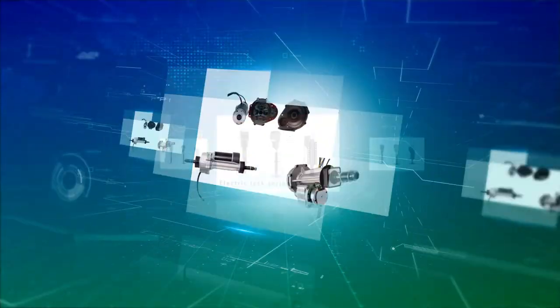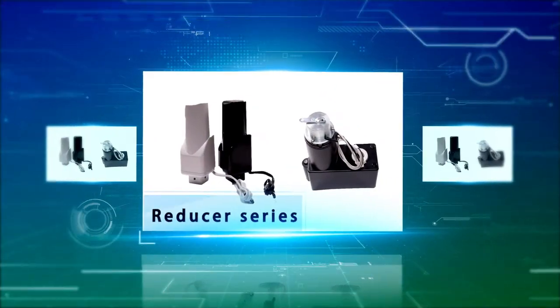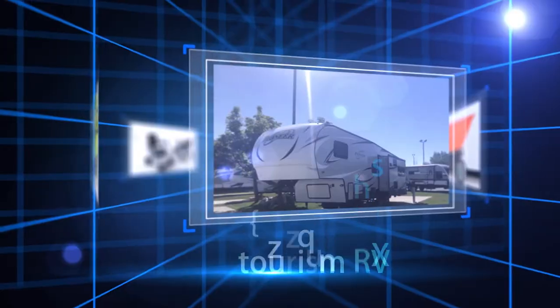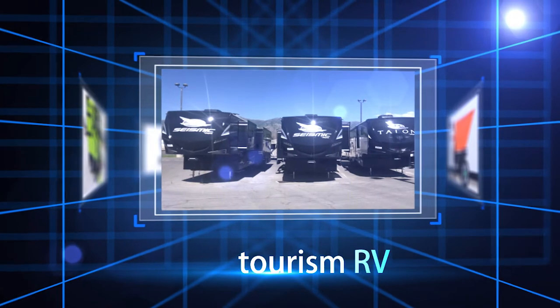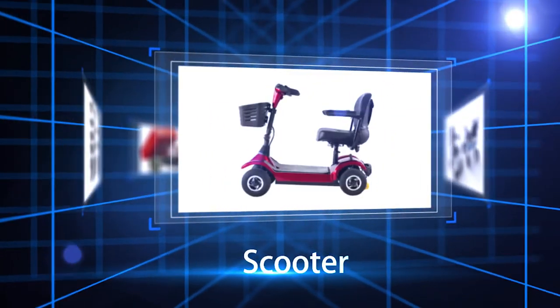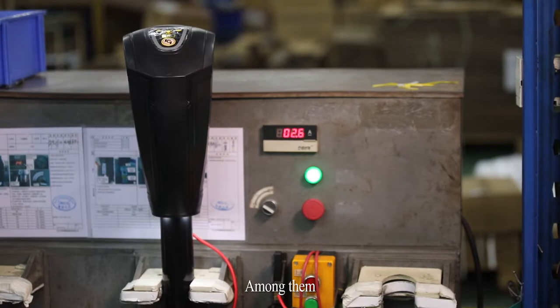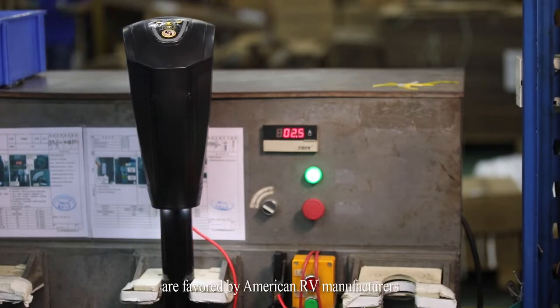Roten's electric drive system products include electric jack series, drive axle series, controller series, reducer series, hydraulic unit series, etc. They are widely used in tourism, RV, engineering vehicle, medical industry, scooter, electric wheelchair, cleaning and logistics equipment, and other fields.